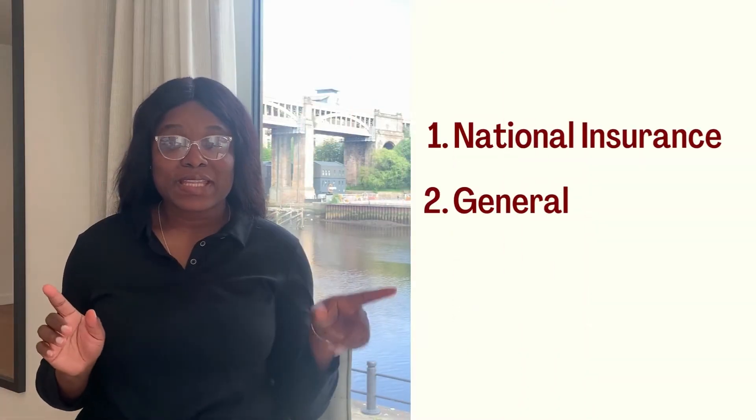You need to register for your NI — National Insurance. When you get a job, part of your salary will go toward national insurance. If you don't have it before starting work, your employer may get a temporary one and you'll wait 16 weeks for the permanent one. To avoid this, register yourself on the HMRC app, answer the questions, and get your NI on your phone.